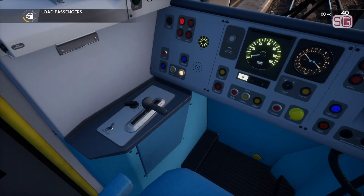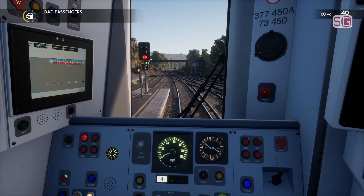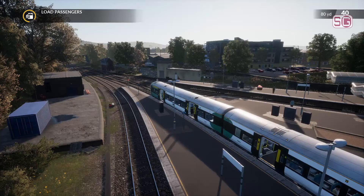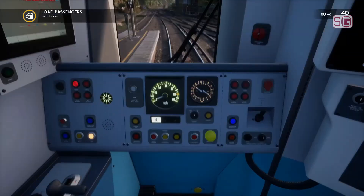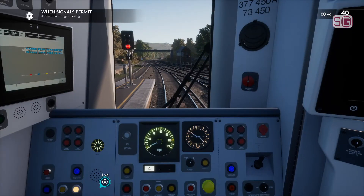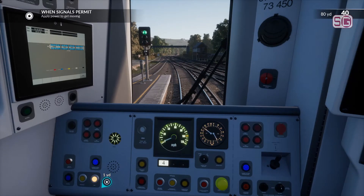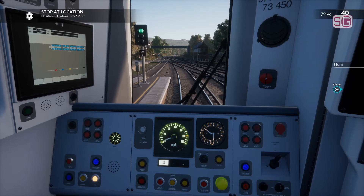Really easy to drive — just one lever. You've got the brake and accelerator combined. Just going to wait. Now we have to wait for the passengers to load, signal to clear, and then off we go. I've got my front lights on. Right, lock the doors. And as soon as we come, we've got movement. There we go, let's go.